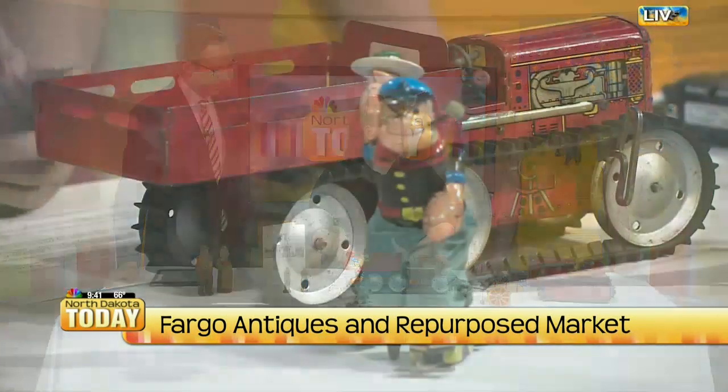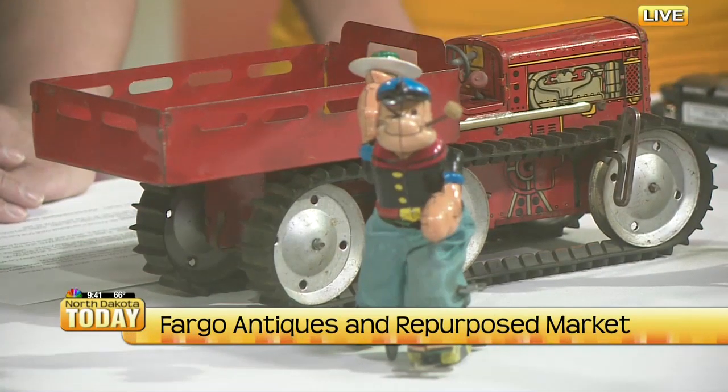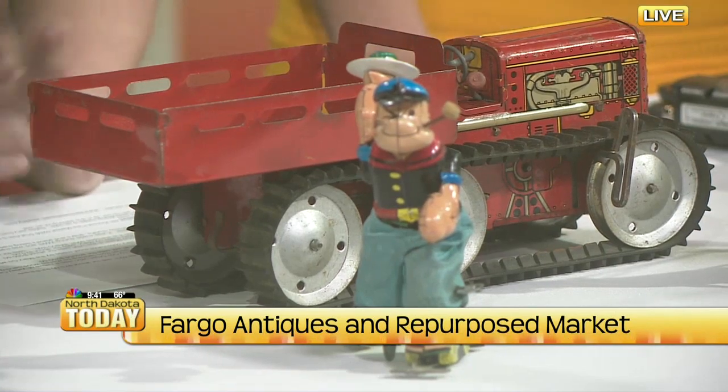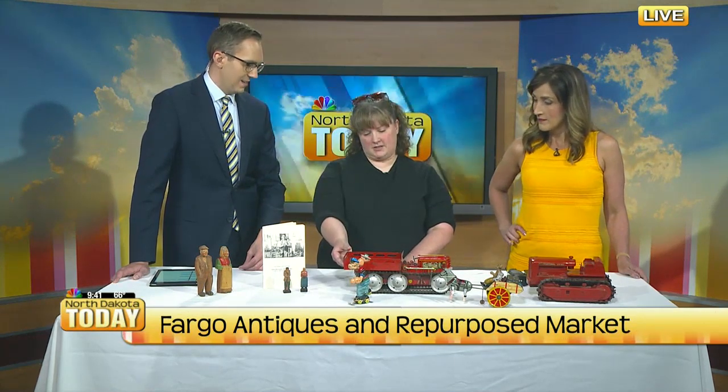You can tell this one was played with but yet taken care of. Sometimes they come in and the wheel is missing and the steering wheel is gone — because back when they bought it, it wasn't an antique, it was just a fun toy. And they would get rusty and whatever. Nowadays toys are made so differently and you couldn't sell these; it's kind of a dangerous piece.